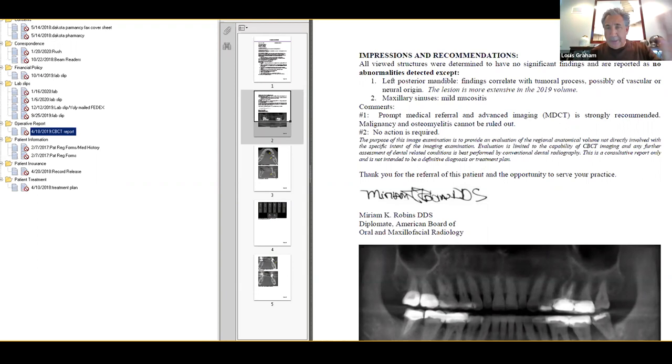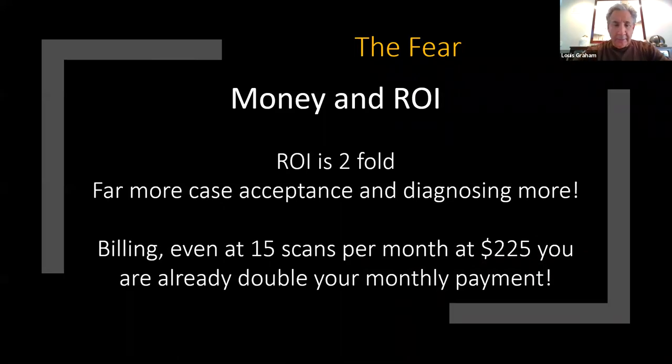I probably send 1 in 10 — maybe 1 in 15 — of my scans out for a second read. Now, money and ROI. ROI is twofold: first, you get far more case acceptance when you're walking through a scan — you see so much more that you can treat. We're doing 50 to 70 scans. If you do 15 scans at $225 replacing an FMX, you're already making twice as much as your monthly lease payment. You're getting all this confirmed work. I don't see the money issue with the CBCT at all.